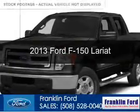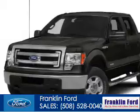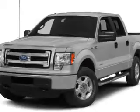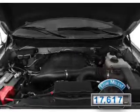This is a used 2013 Ford F-150. It's powered by four-wheel drive, a 3.5-liter six-cylinder engine, and a six-speed automatic transmission. With fewer than 20,000 miles, this vehicle has a long road ahead.